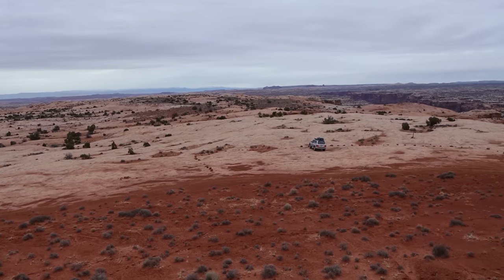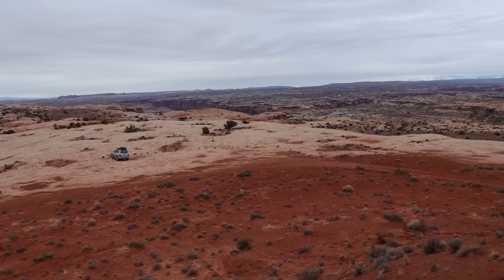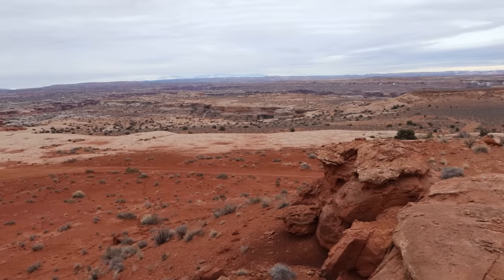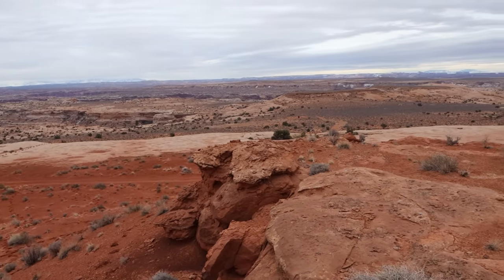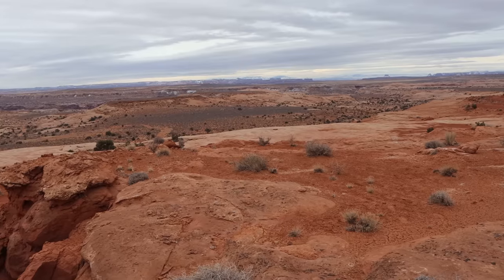Good morning everyone and what a great view to start off the day here. This beautiful desert scenery. Typical southern Utah beauty here. We've got canyons and mountains and mesas and plateaus and all sorts of good stuff.